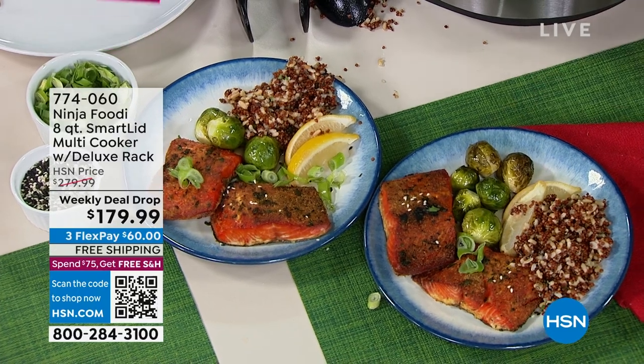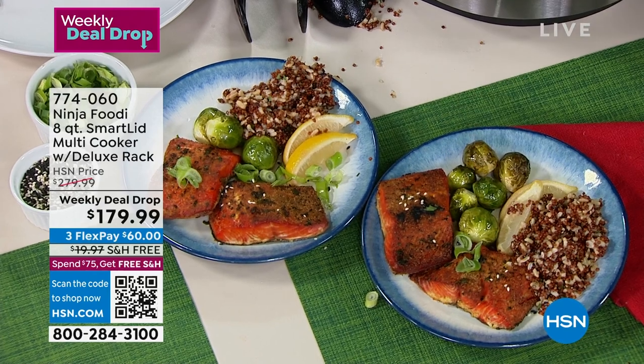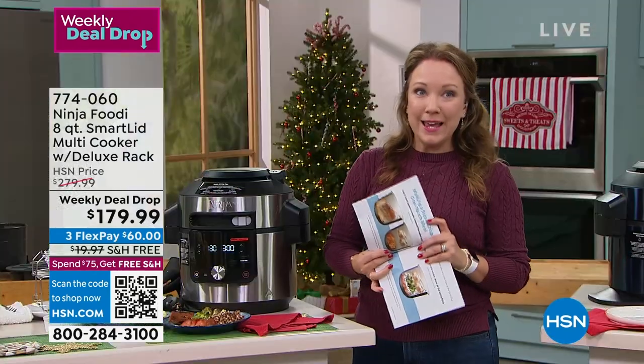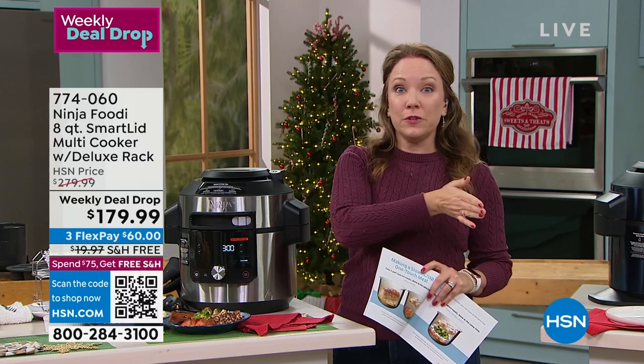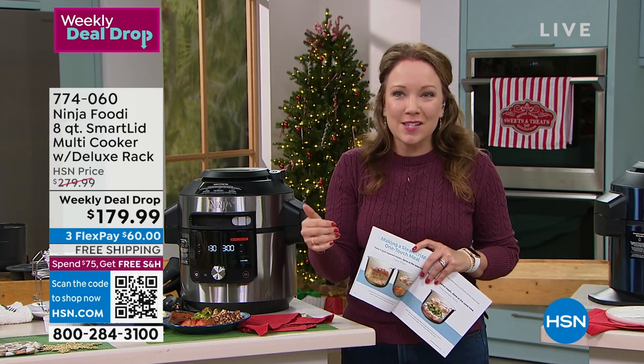I kind of think of it as the cooking of the future — like watching the Jetsons and they pressed a button and dinner was served. That's how I feel about the Foodi. It really is a lifesaver on those busy weeknights. And for emergency preparedness, if you've got a portable battery like the Delta Max from hsn.com, you plug this in and you're able to make chili, soups — everything for your family. You take this tailgating for amazing air-fried wings.